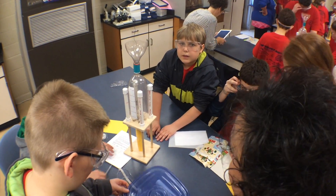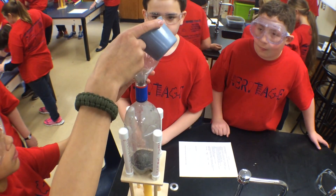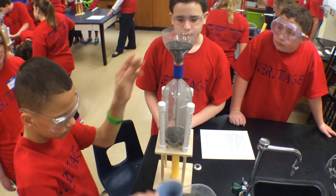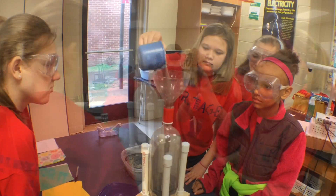All year, we work in an integrated system with STEM, which is science, technology, engineering, and math. About every nine weeks, kids do a big project. And then on this day, we do an all-day science fair, which is hands-on. They rotate through all the stations, and it's just a great science day.